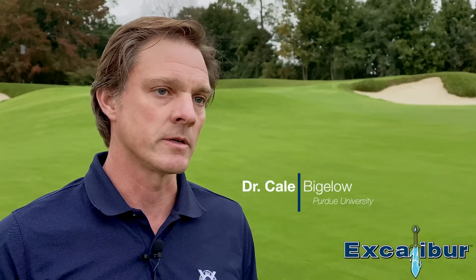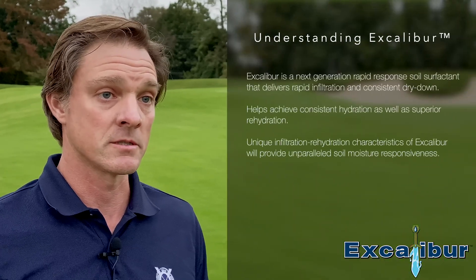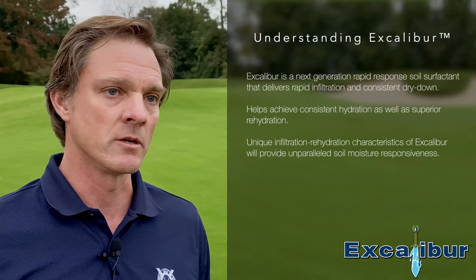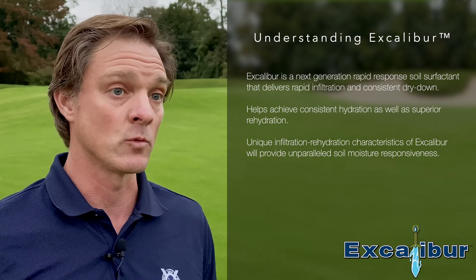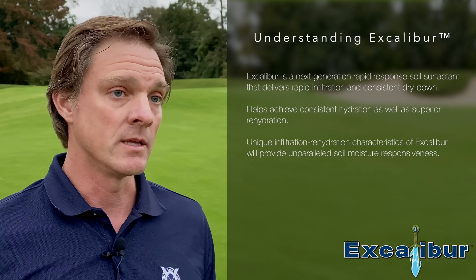One of the really interesting things about the Excalibur chemistry is it's a lot like a utility player on any sort of sports team. It's got components with very strong strengths, such as the big hydrophobe that really attaches to hydrophobic surfaces — that's the piece that allows for improved infiltration.